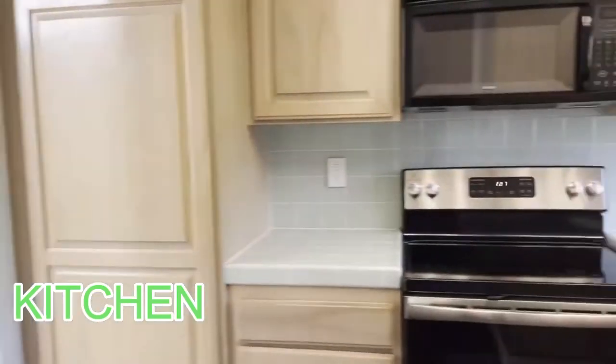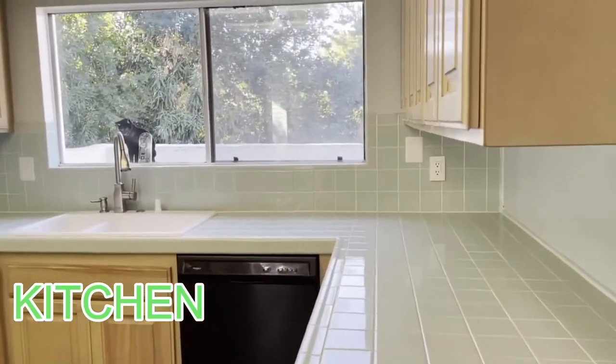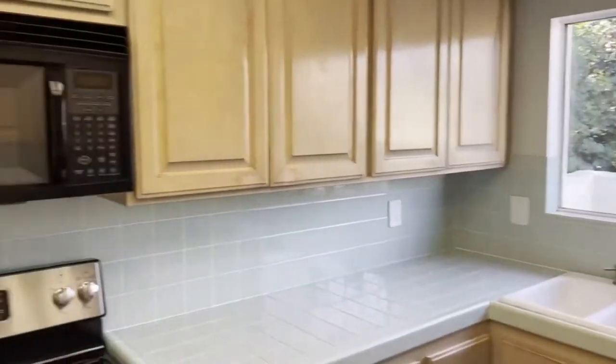And a beautiful, very functional kitchen — trash compactor, dishwasher, beautiful cabinets, beautiful countertops. It's nice.